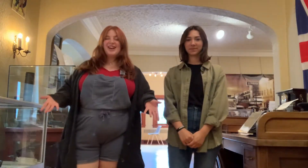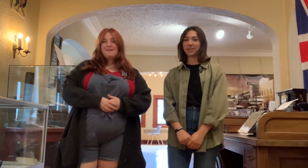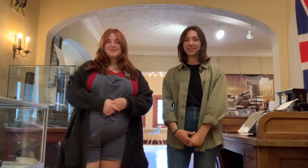Welcome back to our Fun Artifact Friday series. I'm Shaylin and I'm Dania. Today is National Aviation Day, so we're going to be looking at a plane-related artifact from our collection. Let's check it out.